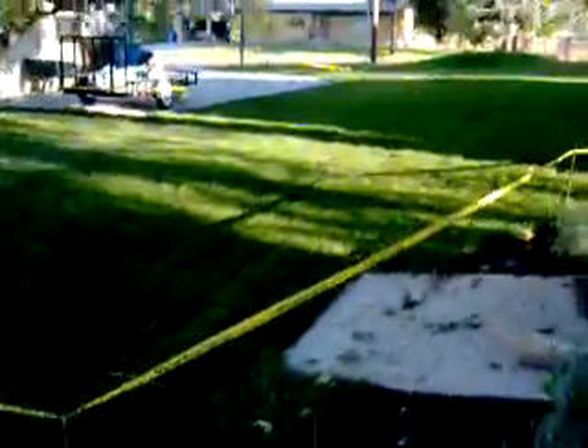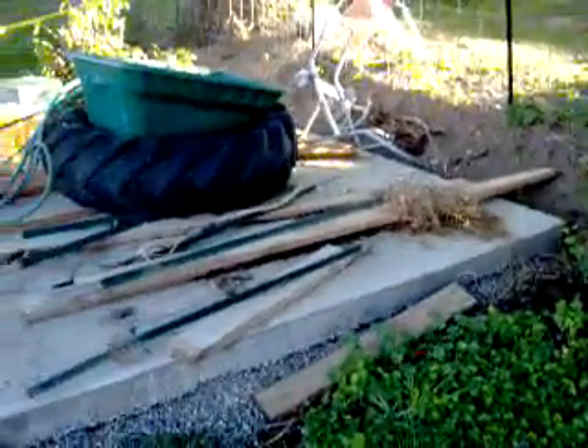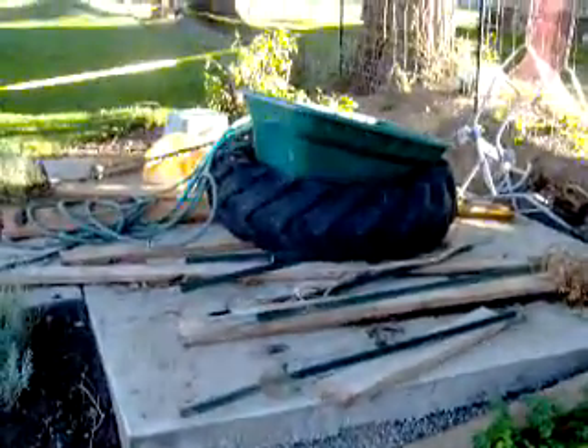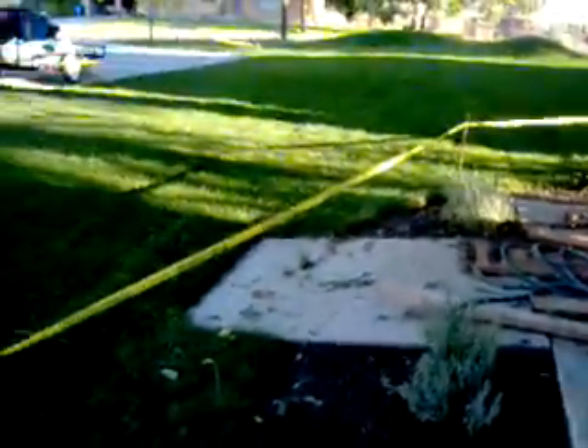Over here is the new stuff we put in, all marked with that yellow tape. We've got the sprinklers going right now trying to grow it out. This right here is a pad for our shed — probably next spring when we get that, but right now it's just a junk pile. There's nowhere else to put the junk.